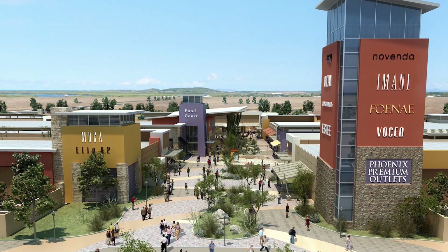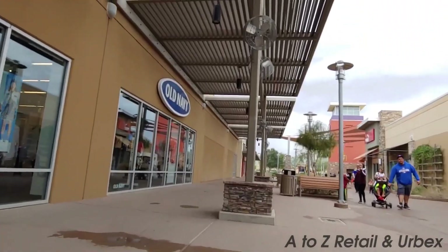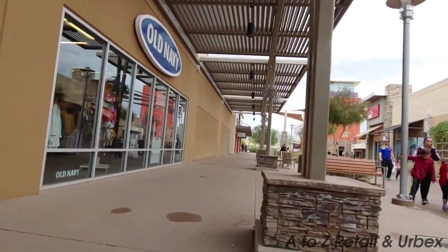At number 15, we have the Phoenix Premium Outlets. For those with a passion for shopping, this outlet mall offers a host of leading fashion brands at discounted prices. The pleasant open-air mall environment makes for a great day of bargain hunting.